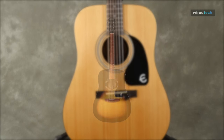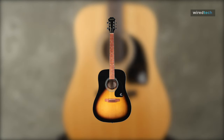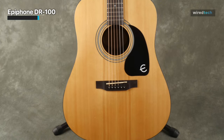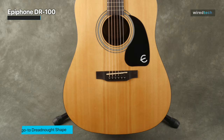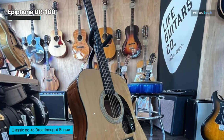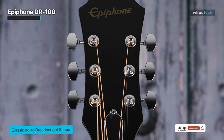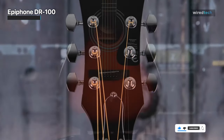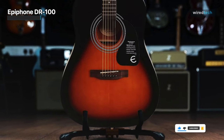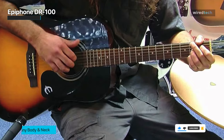Epiphone DR100. This entry-level acoustic has the look and feel of a much more expensive instrument, despite being made by one of the most recognizable names in the guitar industry. Its ranking on this list is certain because its quality much exceeds the cost. The Dreadnought body form gives it a superb sound with a full-bodied and powerful voice given its all-laminate construction. It responds very well to flat picking as well as finger style, displaying a fantastic dynamic range.